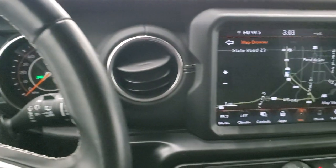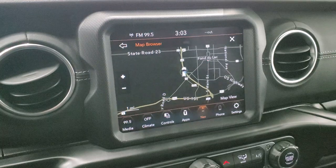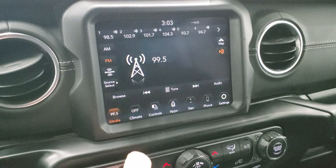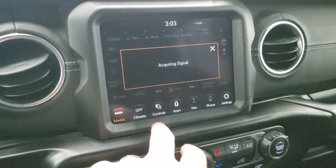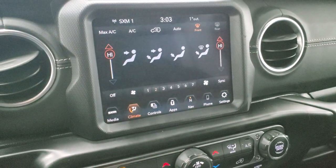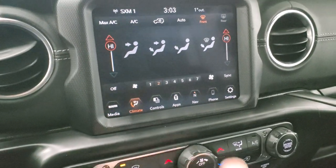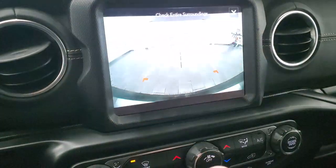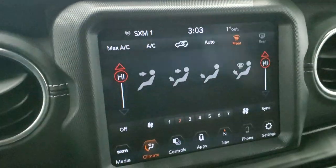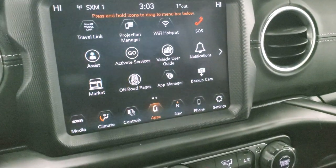Comes with the 8.4 inch radio with AM, FM and Sirius XM radio capabilities. You can see it does have the factory navigation system on it. You have your climate controls and dual climate controls here. You get your backup camera, which is HD, so it is crystal clear. A really nice feature. And then you have your different apps, including off-road pages, which are pretty cool.